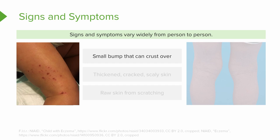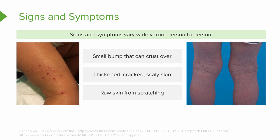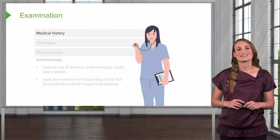This can also look like a small bump that can start to crust over, and this might be a secondary impetigo. There can be thickened, cracked, scaly skin, and the patient's skin may be raw or excoriated from scratching.